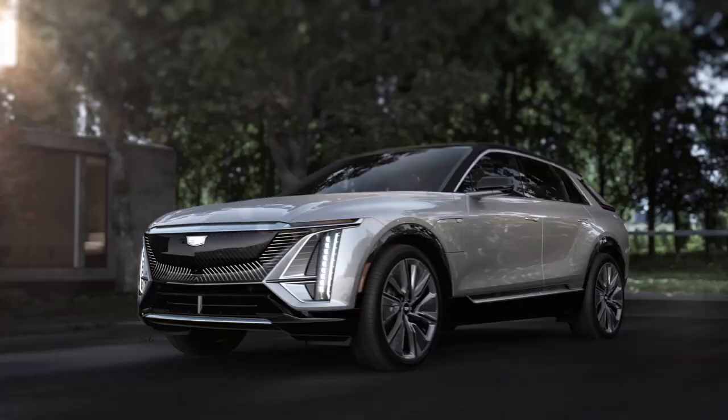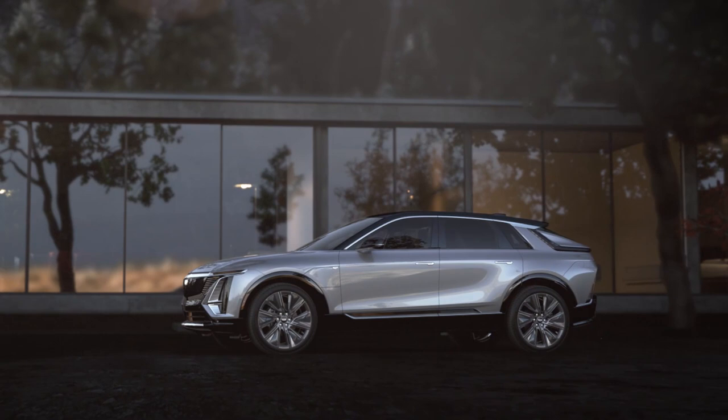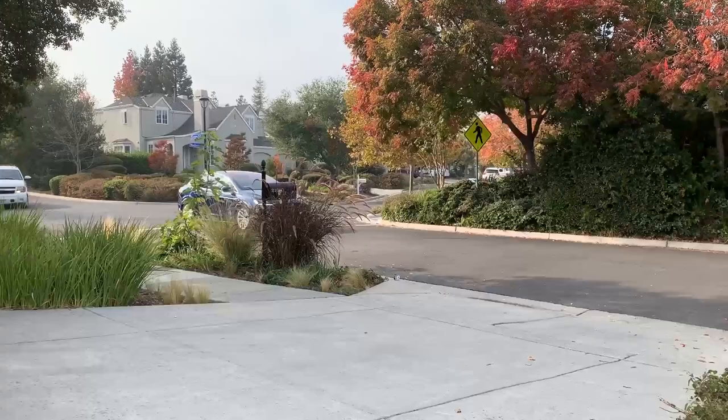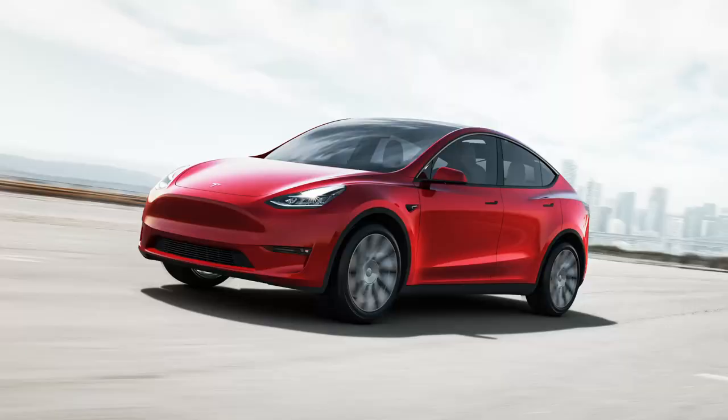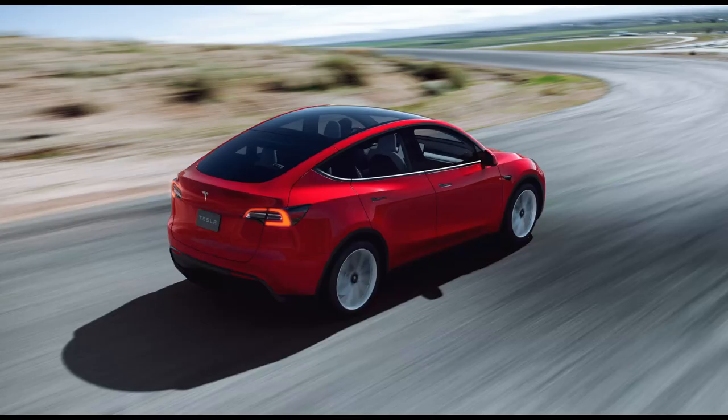The Lyriq is the first EV for Cadillac and thus an important model because it sets the direction for the rest of the range. It's styled as a crossover to target the segment that is so popular with drivers. Tesla also targets the crossover segment with the Model X and Model Y, and the Model Y is the closer comparison based on specs and price. A quick production note: as Tesla has not provided video footage of the Model Y, in some shots I'll be using video footage of the similar Model 3.